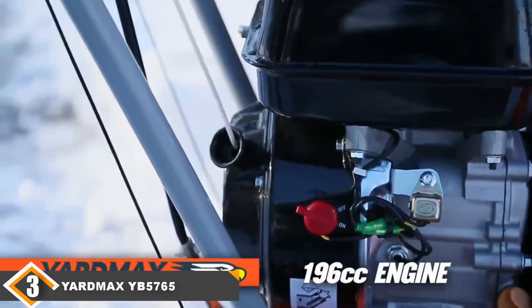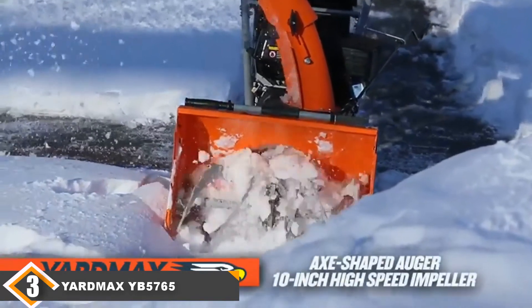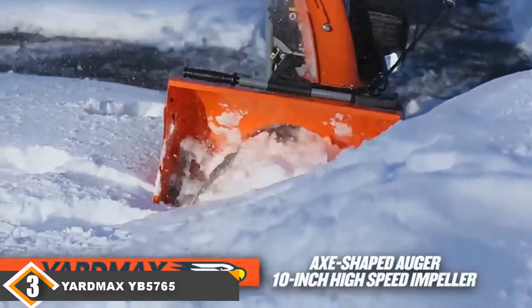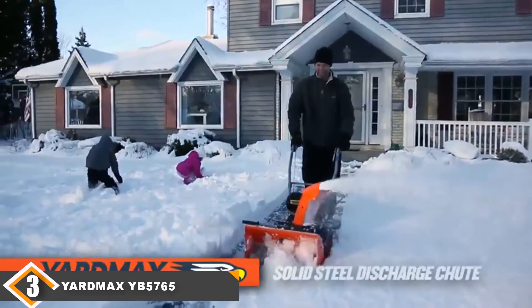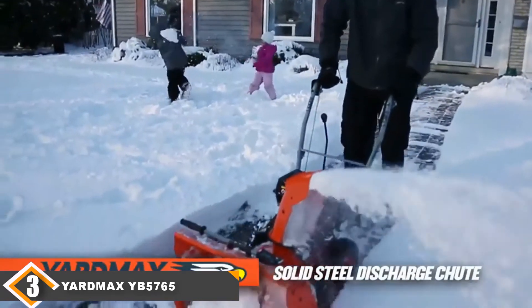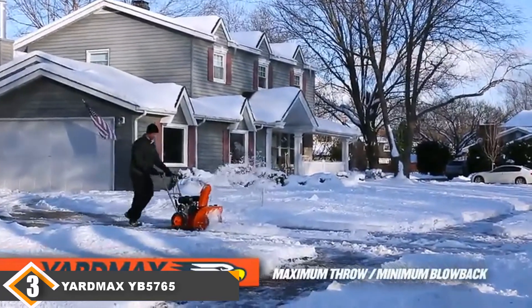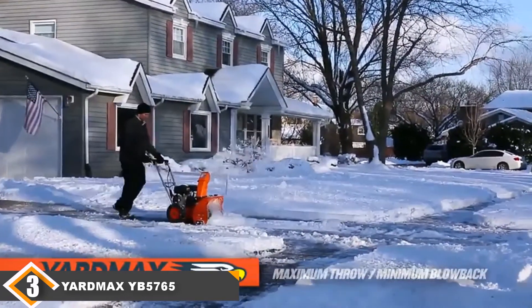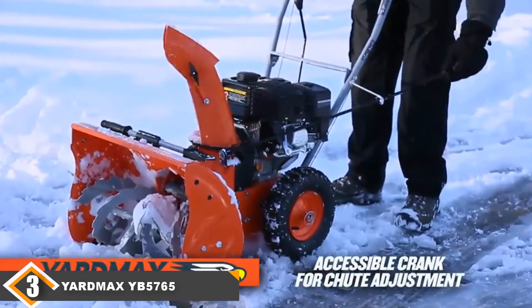It also has an easy-to-start engine, so you won't have to wait around in the cold mornings for it to heat up and go. Another great feature is its ability to conquer long driveways without struggling to blow away the snow. However, while it's cheaper than other models and comes at nearly half the price of some, it does have some flaws — it only has 6 speeds, which means you won't be able to adjust it as much as you could a more expensive model.